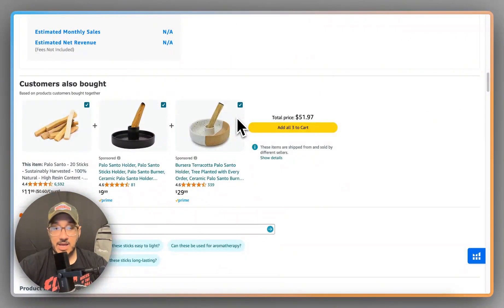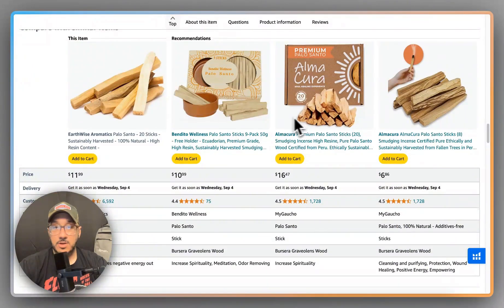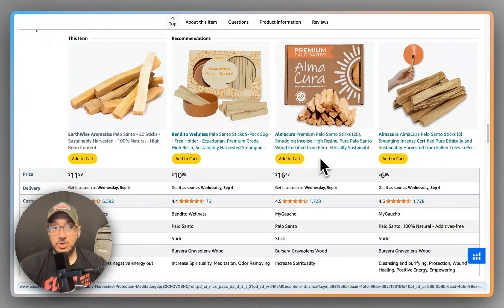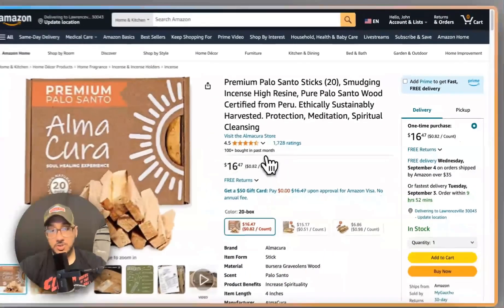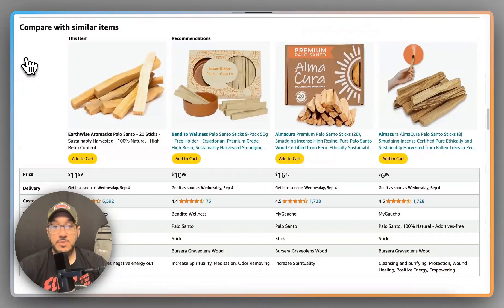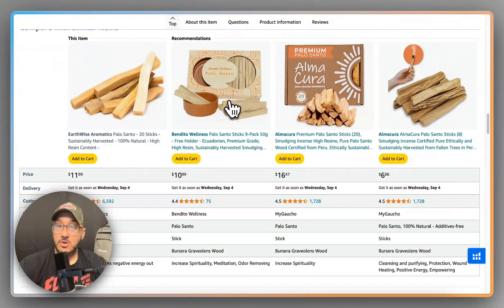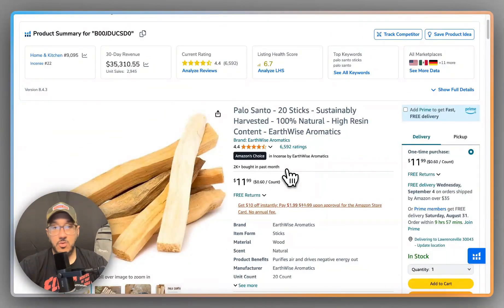This is a light ACE review because I went into this blind. Looking at this premium Palo Santo brand — 20 sticks, charging a lot more — and they're doing around 100 units, not killing it. But if you were doing that, could you take back that hundred from them? They're charging more for the exact same amount, and people are buying it for a reason.